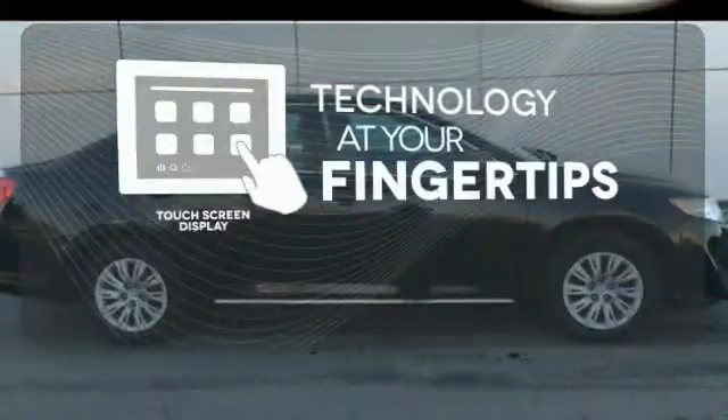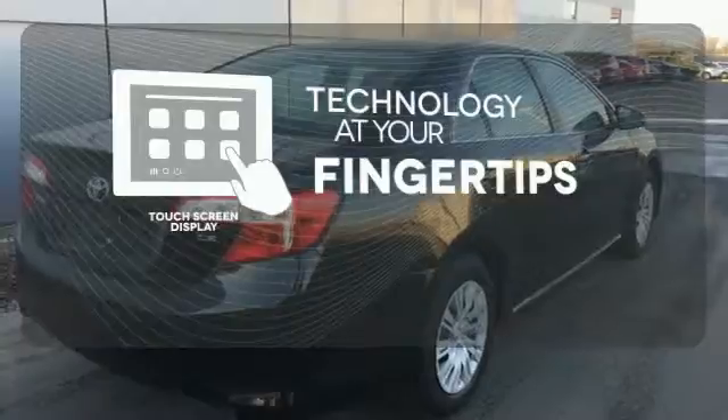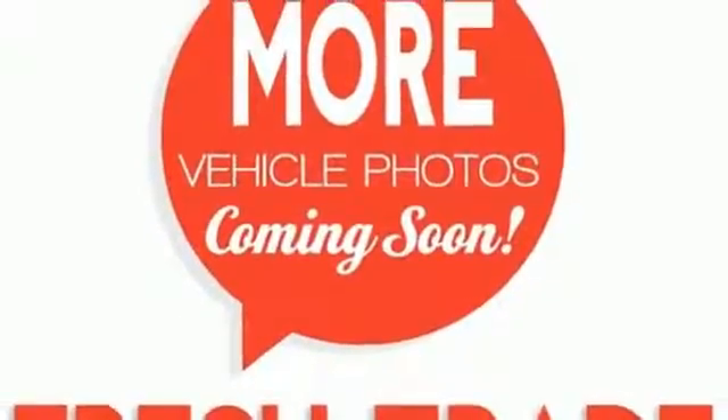The touch screen display adds to an already impressive interior design and puts technology at your fingertips. This stylish Camry gives a silky smooth ride. See it for yourself today.